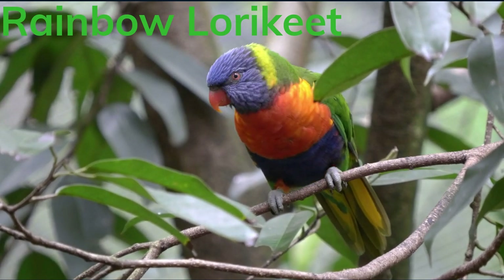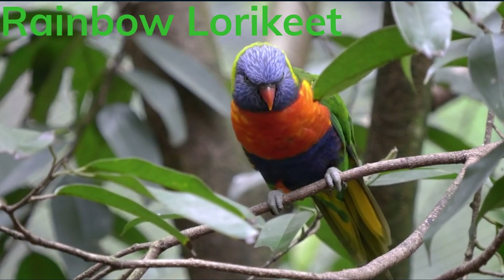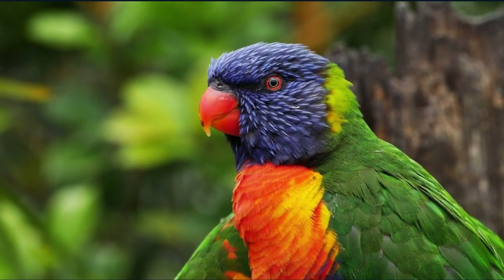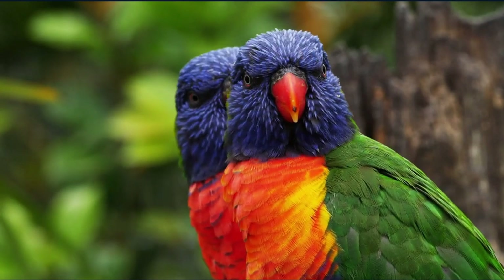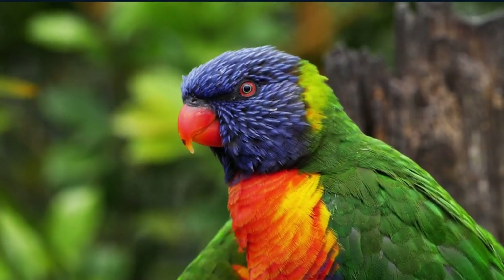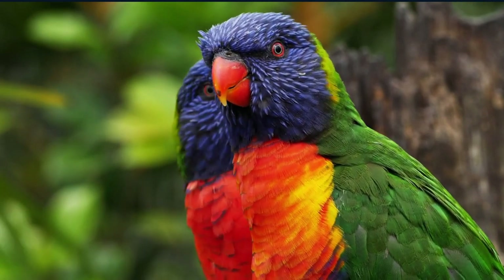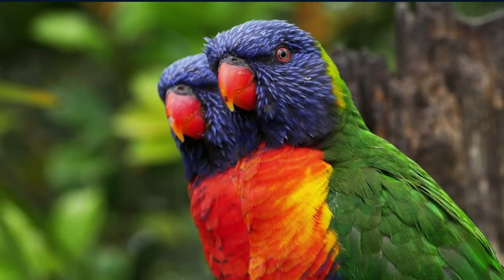The rainbow lorikeet is deserving of its name because this bird looks like a rainbow flying in the sky. These colorful birds eat insects, fruit, seeds, and pollen. The head is blue, the chest is orange-yellow, and it has bright green wings. The rainbow lorikeet can be found in the rainforests and woodlands of countries such as Australia and Indonesia. When it is time to nest, you can find the rainbow lorikeet in a eucalyptus tree. Be careful what you say around this bird, because it is a parrot — anything you say can and will be used against you!